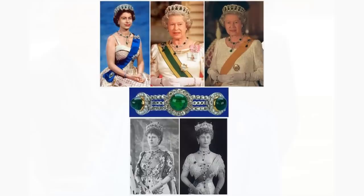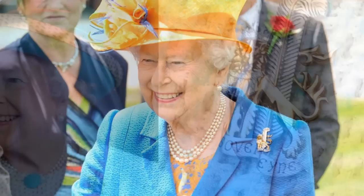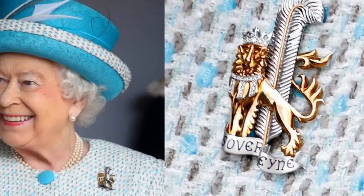The Duchy of Lancaster Badge. The Queen is the current Duke of Lancaster and she has a brooch associated with the Duchy of Lancaster Court of Arms. The brooch includes a silver feather and a gold lion, with diamond accents standing on a blue banner that reads 'Sovereign.'